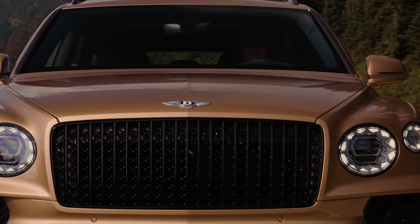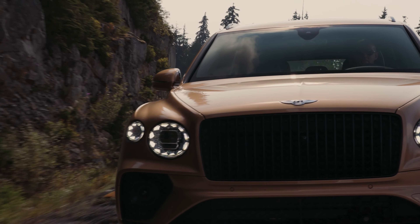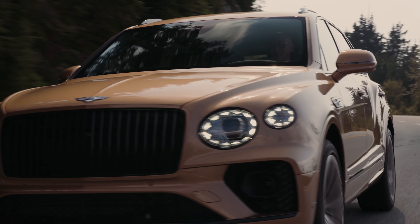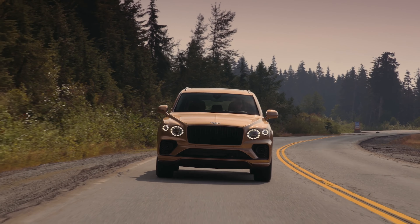zero to 60 time of 4.5 seconds. Bentley's 4.0-litre V8 engine is a thoroughly modern engine, with a block cast from high-strength aluminium and with twin-scroll turbochargers and primary catalytic converters positioned in the V of the engine.